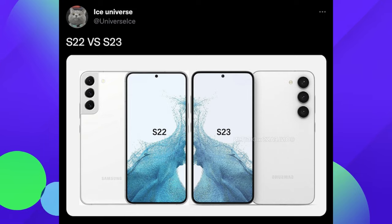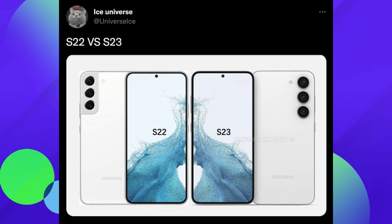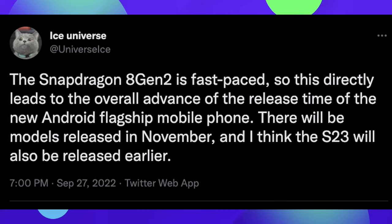The cameras do look cleaner on the S23. Continuing with the S23 information — the Snapdragon 8 Gen 2 is on a fast-paced schedule, which is directly leading to an overall advance of the release time of the new Android flagship. There will be models released in November, and Ice Universe even thinks the S23 will be released even earlier. So could we see an S23 released at the end of 2022 or even earlier in 2023?